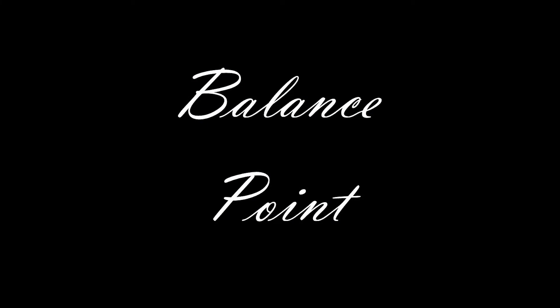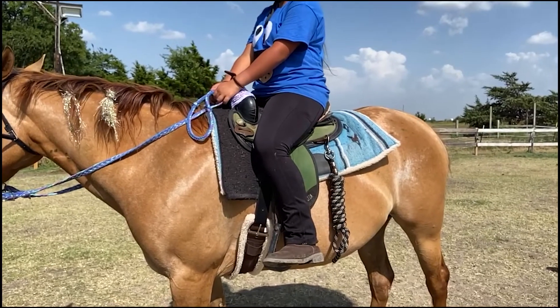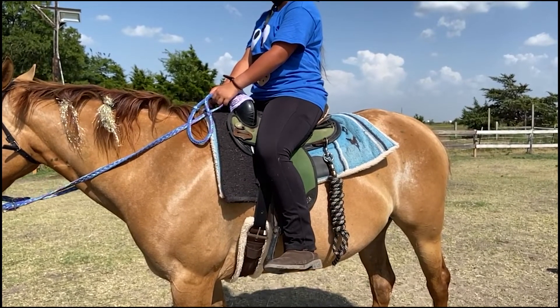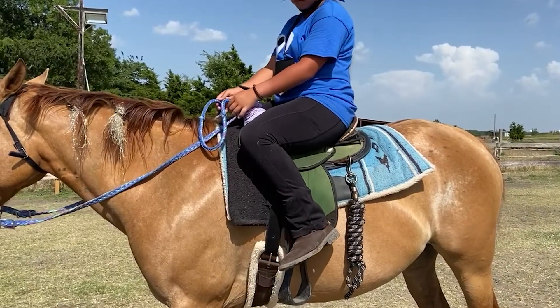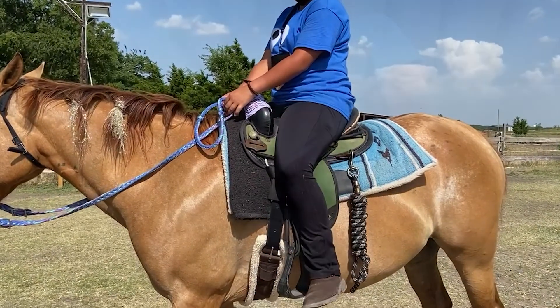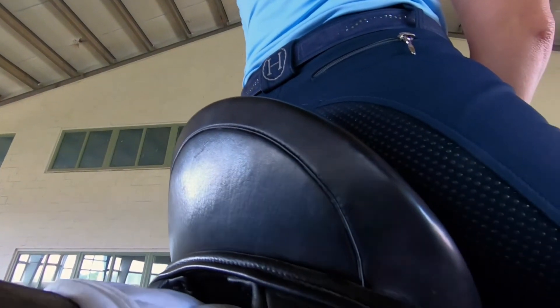It is simple to find your balance point. While seated on the horse, begin to shift your pelvis back, or roll onto your pockets, until you can easily lift your legs. It will improve your balance and security in the saddle.